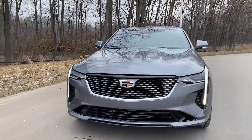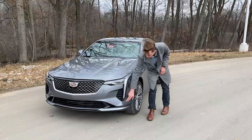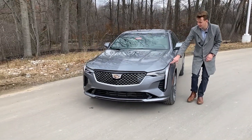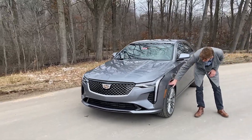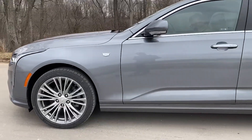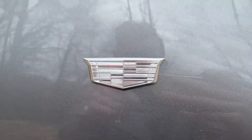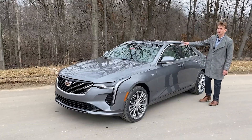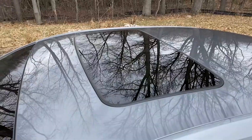Coming along to the side, one quick detail I noticed that looks very handsome is this belt line that runs all the way from up over the headlight, across, down back to the tail light. You're also going to find some very attractive alloy wheels and this very handsome little Cadillac badge along the side. Chrome trim goes around the windows, and on top you're going to find a sunroof.